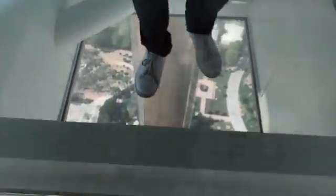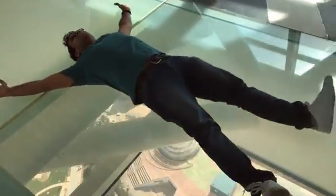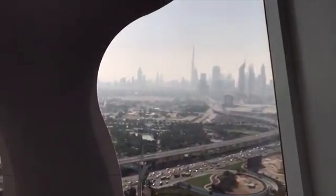It's really scary if you actually look down. The view is absolutely stunning - you can see the Burj Khalifa and the Emirates Towers in the distance.